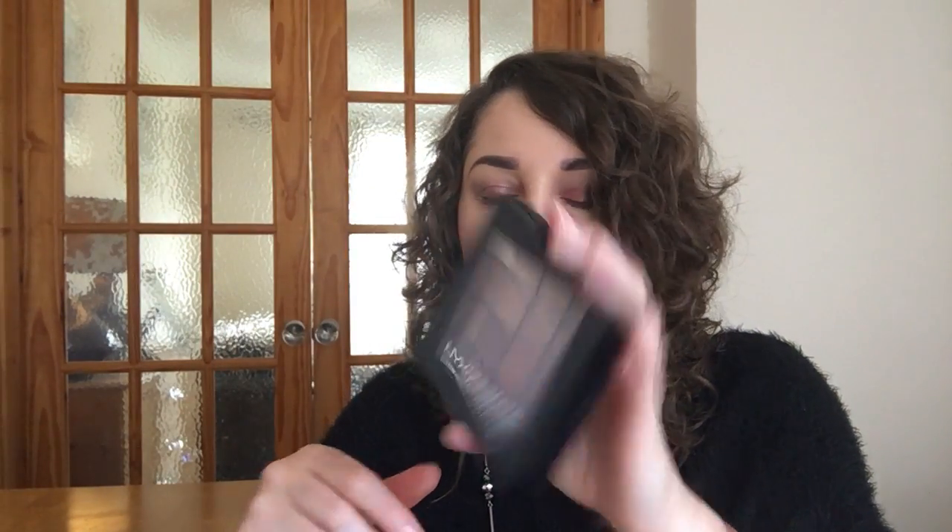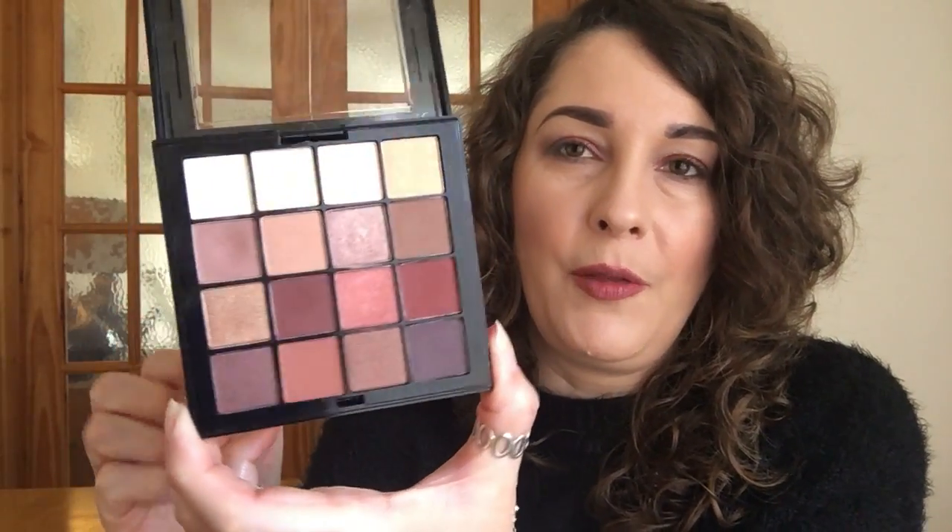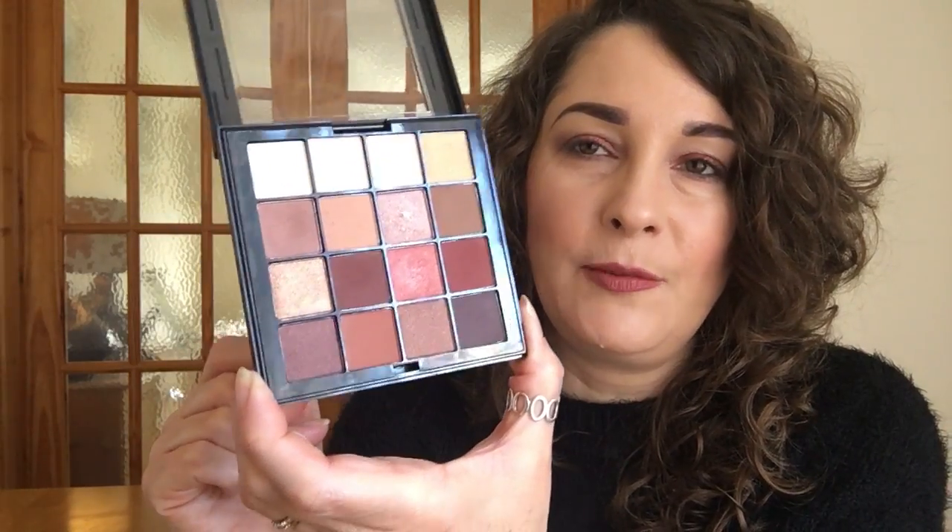Then I move on to another palette which is very similar in tone, and it is the NYX Ultimate Shadow palette in Warm. I absolutely love this and I'm really pleased that these are now available in Boots. Although this one I checked this morning and it is sold out, the other three are available. This is £16 from boots.com. I purchased mine from Selfridges, although the delivery charge is £5 from there unless you live nearby a Selfridges and can do click and collect. I absolutely love this.